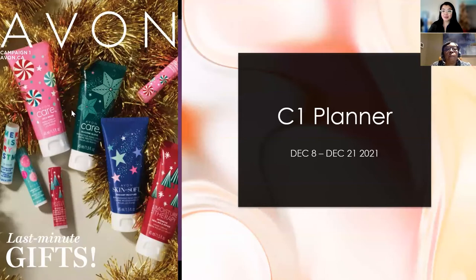Welcome to our Campaign 1 Planner. It's super exciting that this is the brand new year — we are on a whole new cycle. Campaign 1 starts on December 8th and goes into December 21st, which is a bit weird because it's Campaign 22 sales, but we're still doing a Campaign 21. It's a little bit weird, but that's just how it works.